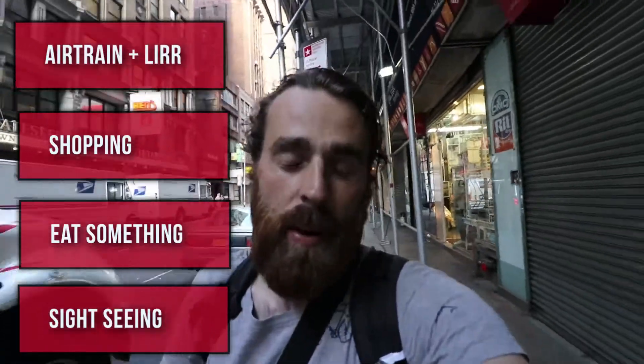Do you have only seven or eight hours of layover in New York at JFK Airport but you still want to see Manhattan? Well, this video is for you because I did exactly that. First you need to take the train to Manhattan, then do some shopping if you want to buy something, get something to eat of course, and visit Times Square — and maybe even the Empire State Building.